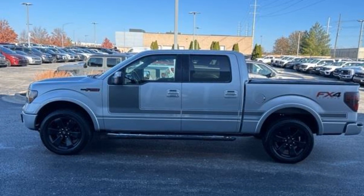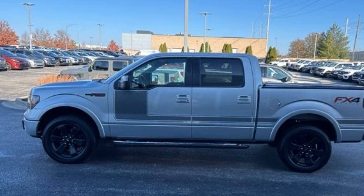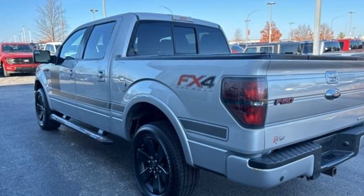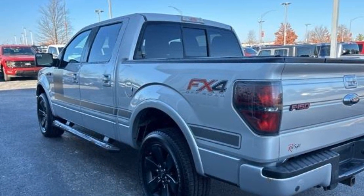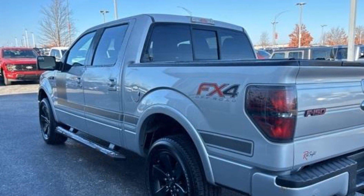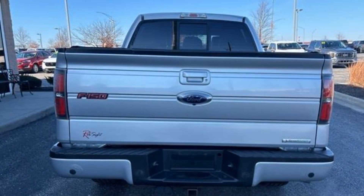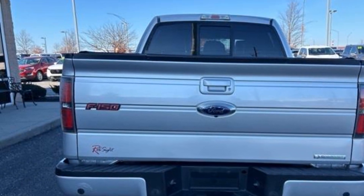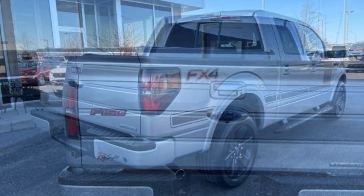2012 Ford F-150. It looks as sharp as it performs, with stylish features which include Navigation, 4-wheel drive, Power driver seat, Pass-through rear seat, Power outlet, Adjustable pedals, Keyless entry, Steering wheel audio controls, Engine immobilizer, and Auto-dimming rear view mirror.